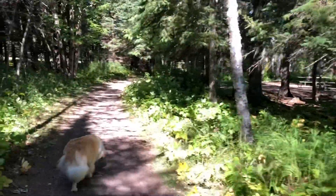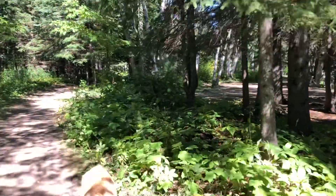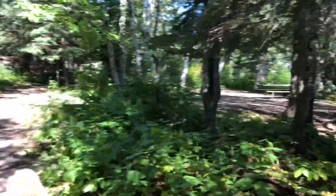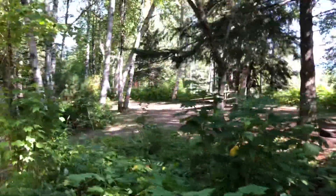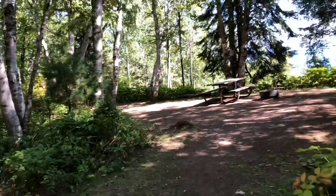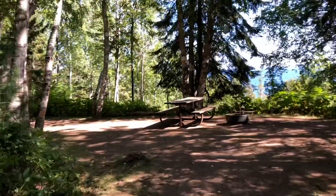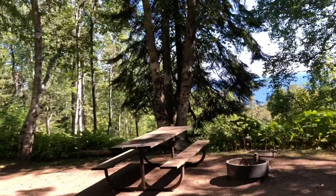What a nice day — a little bit of a breeze, probably upper 50s. Nice fire pit, table, spot for a tent. I won't go any further as I don't want to interrupt camping activities by others.